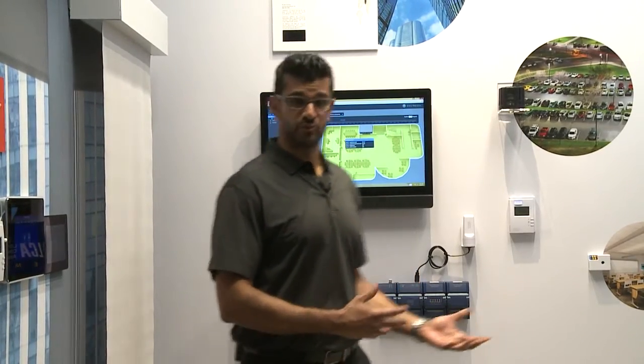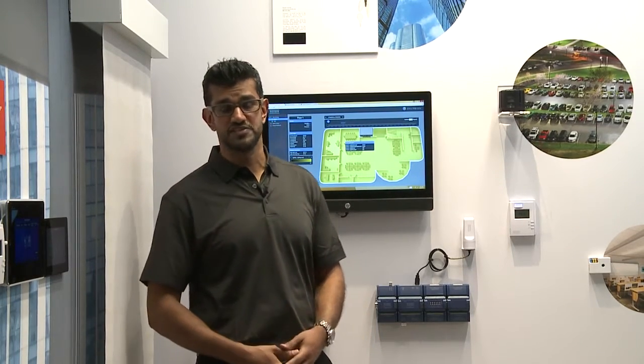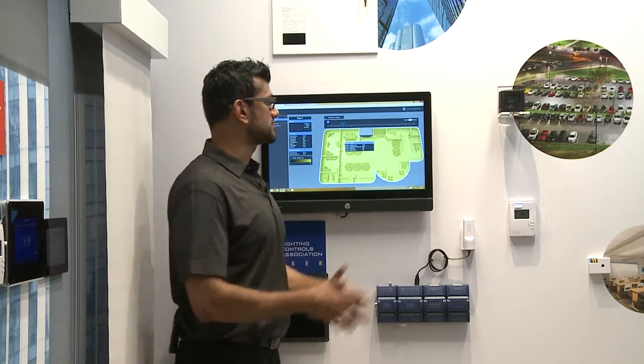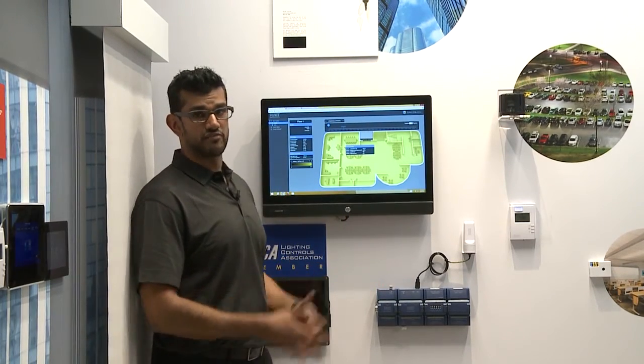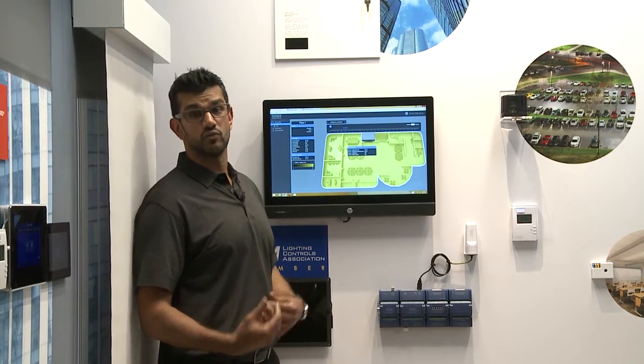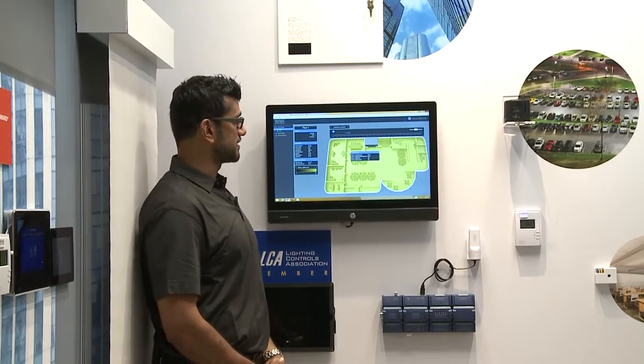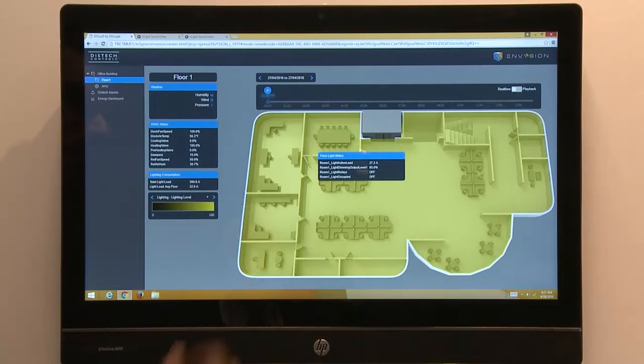Another key piece of the smart building ready solution is the software interface that shows the different critical features of the lighting control network as well as the building automation solution. What we're showing here today is the Envision software by DISTEC and how it integrates the lighting controls pieces via BACnet with the building automation piece. We have here a floor plan and layout that shows a typical room connected to a light fixture that is currently outputting 30 watts and is at a 95 percent dimming level.